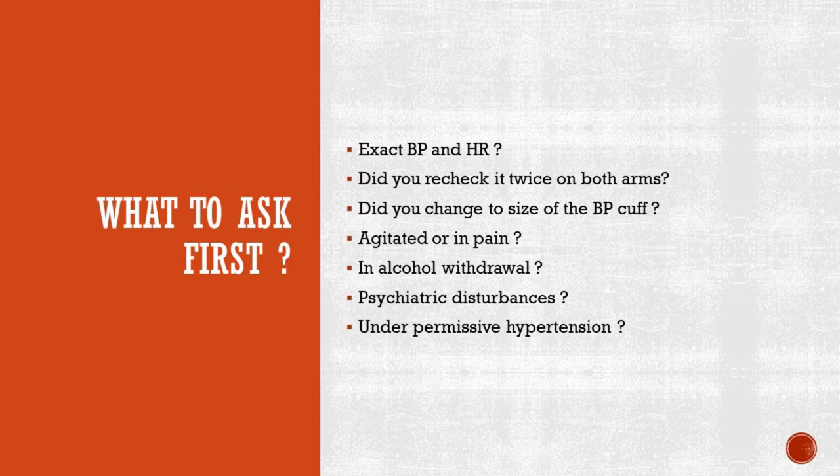Then you have to ask: did you recheck the blood pressure twice on both arms? By asking this, not only are you trying to confirm an elevated blood pressure, but you also want to rule out a life-threatening condition like aortic dissection. Then you have to ask: did you try changing the blood pressure cuff? Sometimes patients need smaller or bigger cuff size to measure accurate blood pressure. You also have to ask if the patient is agitated or in pain, because this can also elevate the blood pressure.